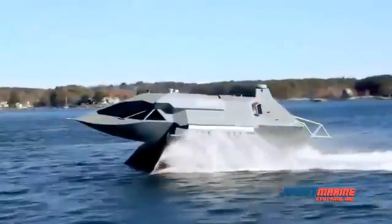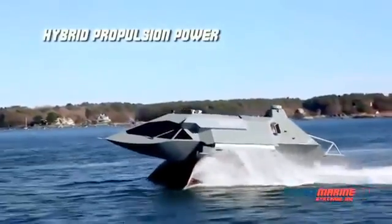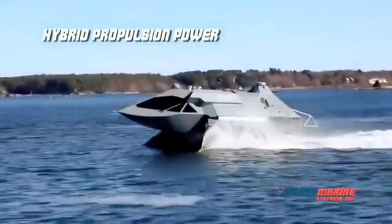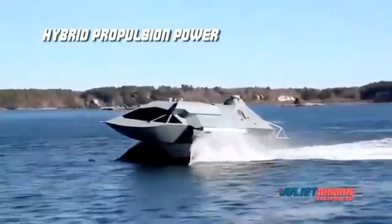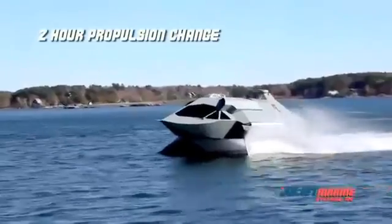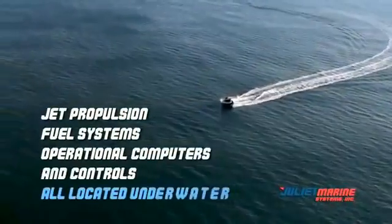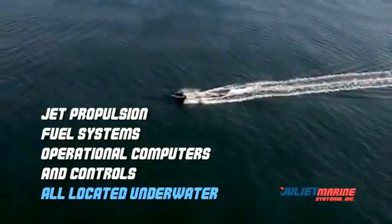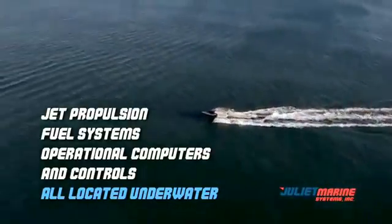Ghost propulsion uses aviation-quality reliable gas turbine engines that provide unmatched reliability with 10,000 hours of operation prior to major overhaul. An engine propulsion change takes just two hours to be mission ready. Ghost's jet propulsion engines, fuel systems, operational computers, and controls are located underwater, and thus are protected from enemy weapons.